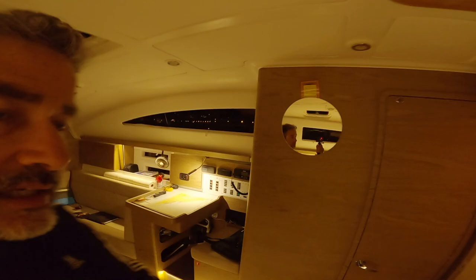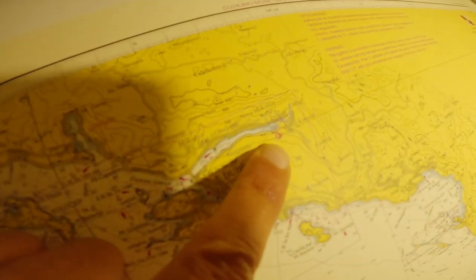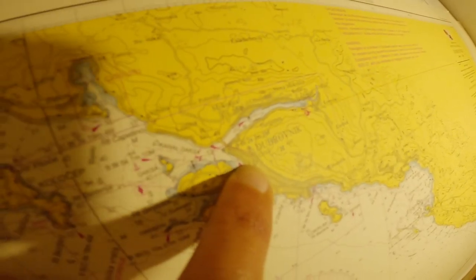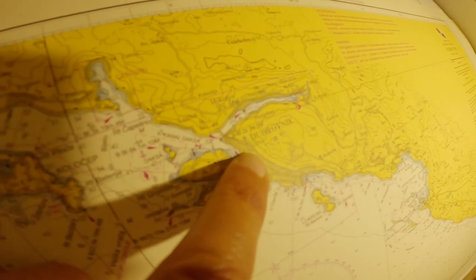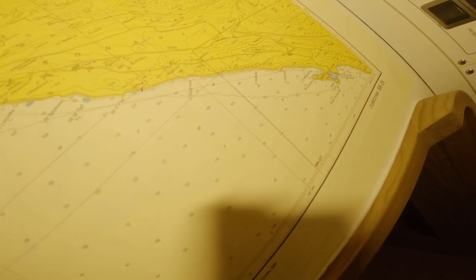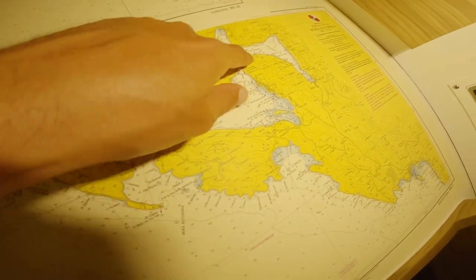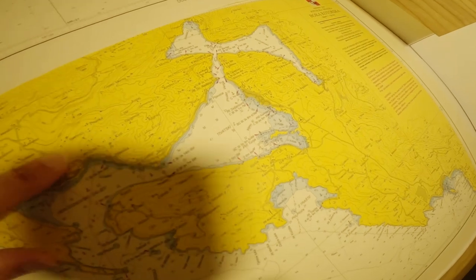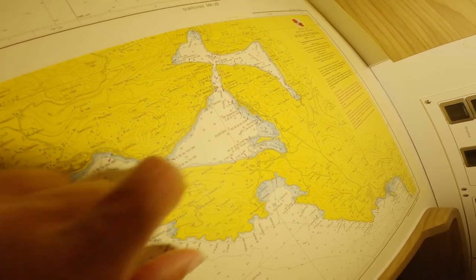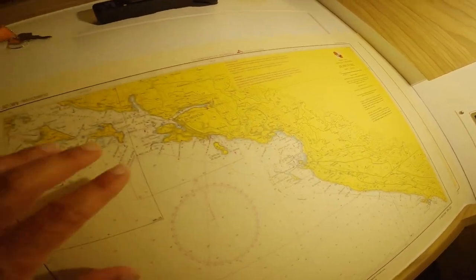Let me show you on the chart. This is where we currently are. The customs office in Gruž is right over here. We're going to check out there, then sail south, and come down into the Bay of Kotor. Our destination is right here — it's Porto Montenegro. We're looking forward to it. I'm excited. The weather looks good, so hopefully we don't have any issues with customs. I think we have all the paperwork ready.